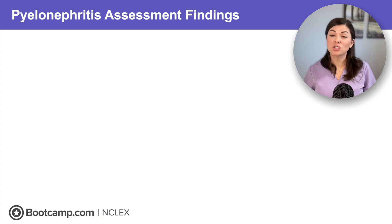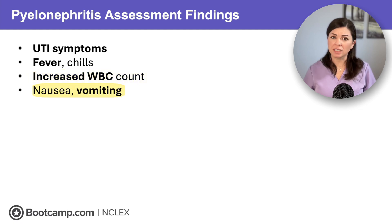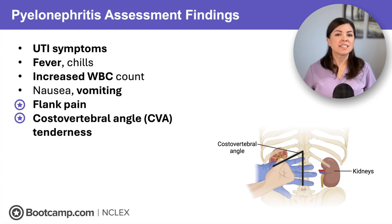So how do we know when a UTI has turned into pyelonephritis? The symptoms go beyond the bladder. Although you'll still see the traditional UTI symptoms like dysuria, we will also typically see systemic findings such as fever and chills, a high WBC count, and nausea and vomiting due to kidney inflammation. And here are the big classic pyelonephritis findings: flank pain and CVA tenderness — pain near the lower back where the kidneys live. If you gently tap that area and the client jumps, that is CVA tenderness.